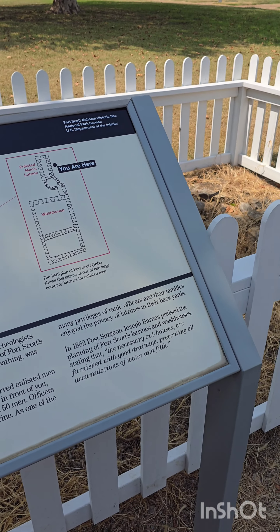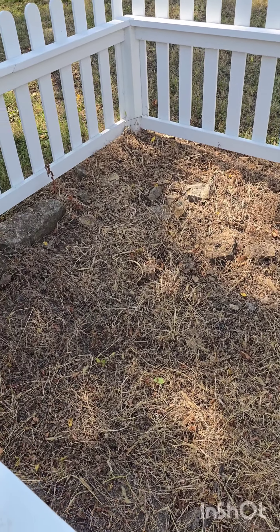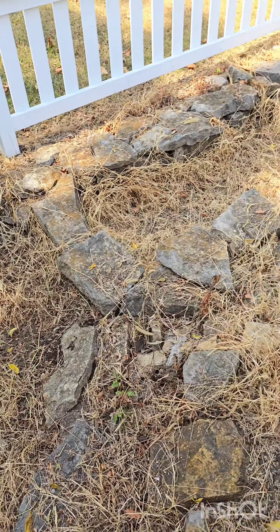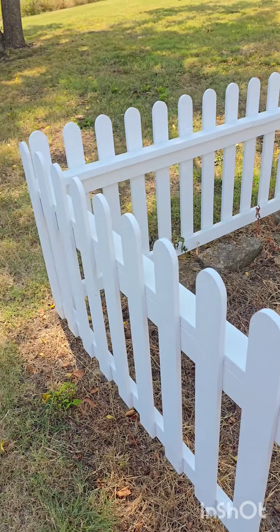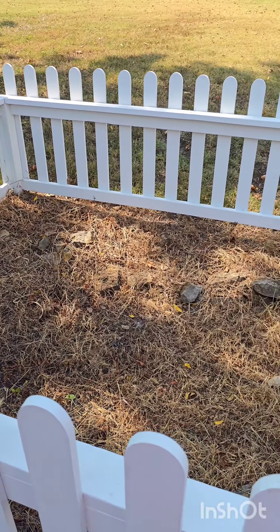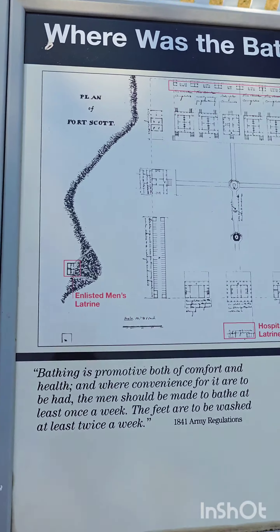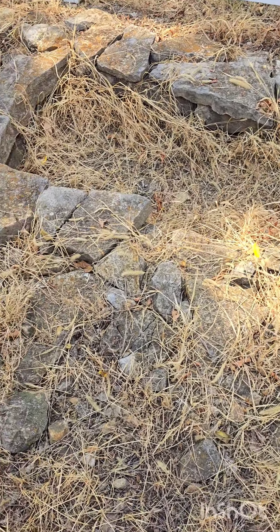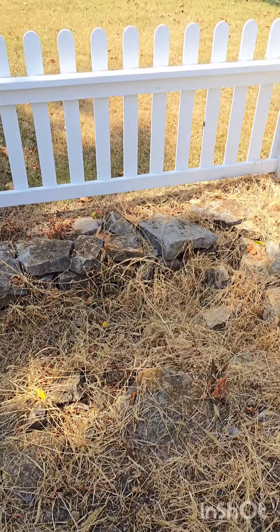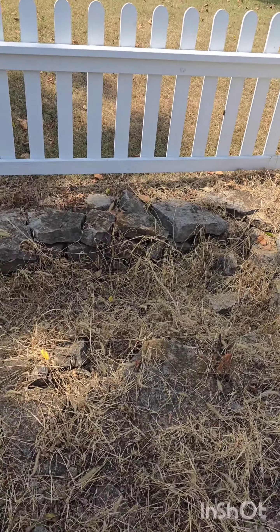Guess where we're at — we're at Fort Scott's latrine. The outside john. So this is what's left of the outside john. They put lye in there to neutralize the acid and try to keep the smell down. Obviously there'd be a wooden structure over this, and you'd have to go to the restroom with all your buddies — no private divider walls. There was also a wash house nearby that's not here anymore. Back then, taking one bath a week or washing your feet twice a week was considered being pretty clean.